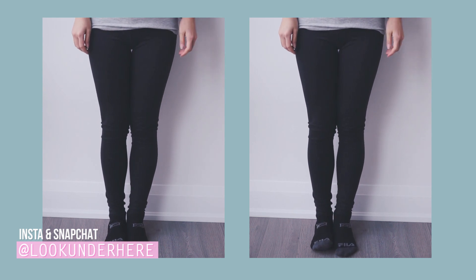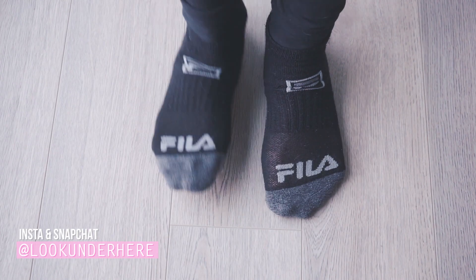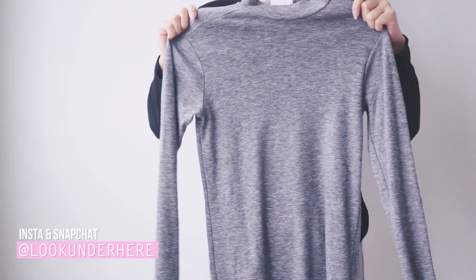Now for socks, I would also double sock with knee-highs if you can, but my shoes wouldn't fit after that so I kept to one pair at this time.